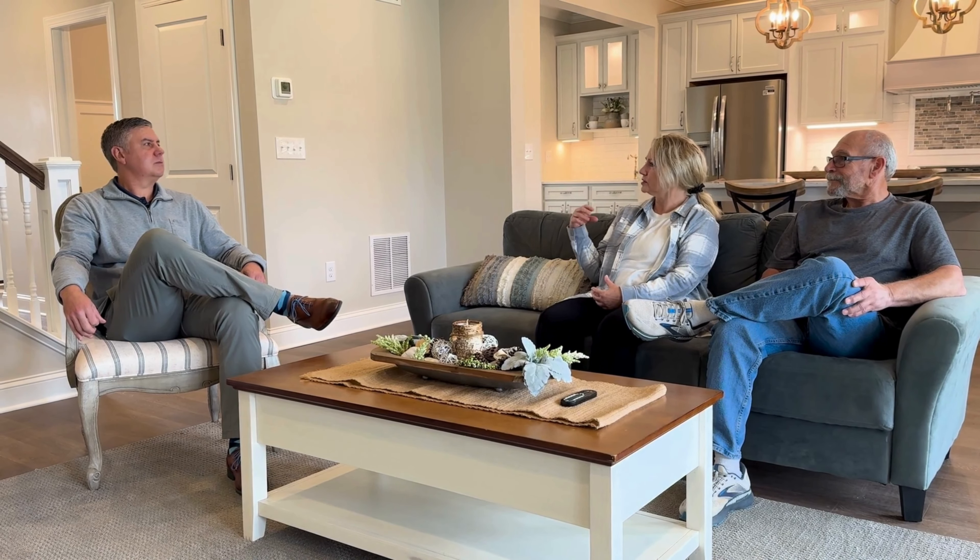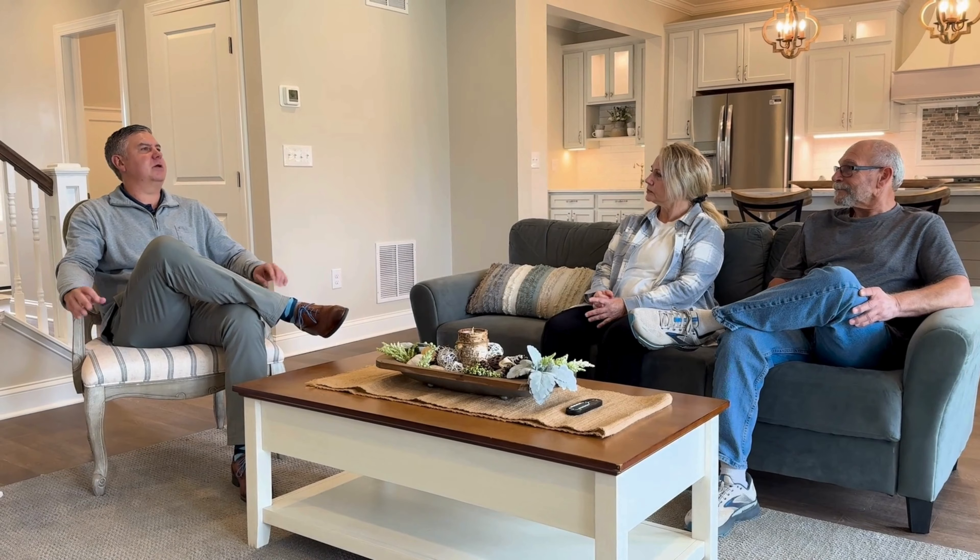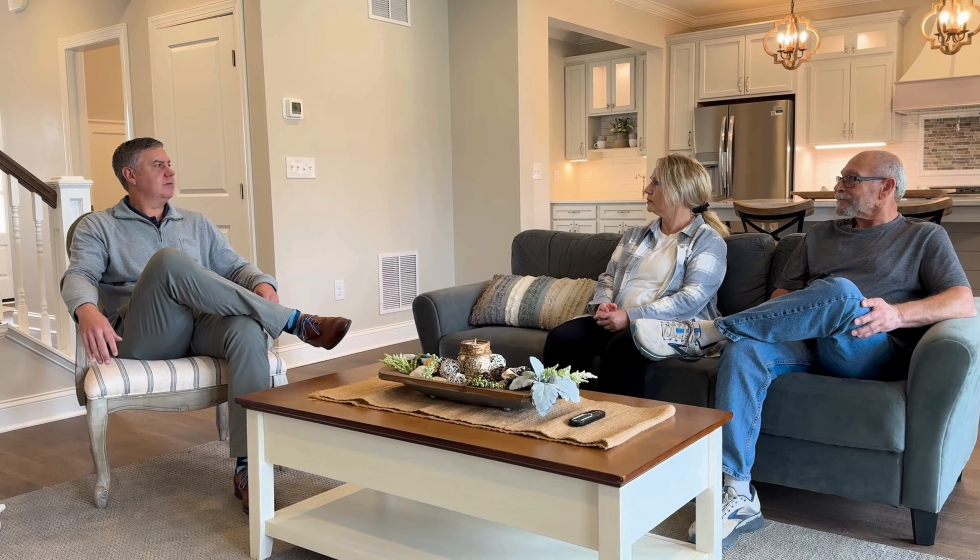We put a lot into it. Anytime we do a project, we do one at a time, and it's more than just building a home — it's a labor of love. We really enjoy creating something, getting the feel beautiful and comfortable where it's not just the form but the function. And you can really tell — walking through this house, it just works. It would be perfect for a family to come in, bring your furniture, and you're ready to go. It's very comfortable.